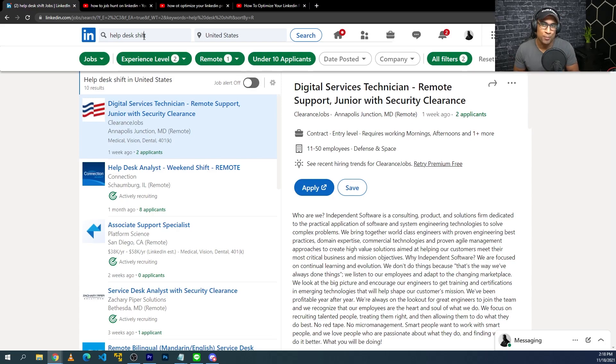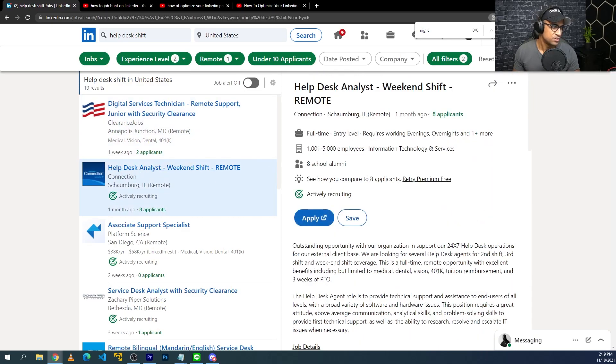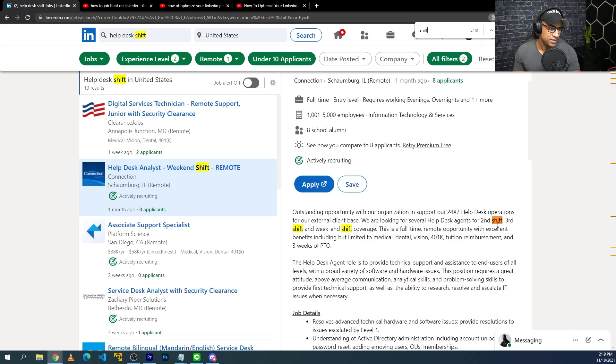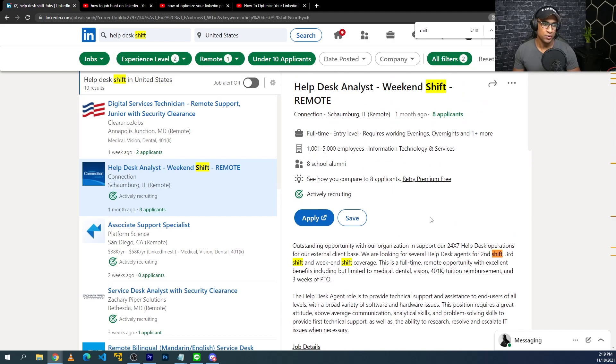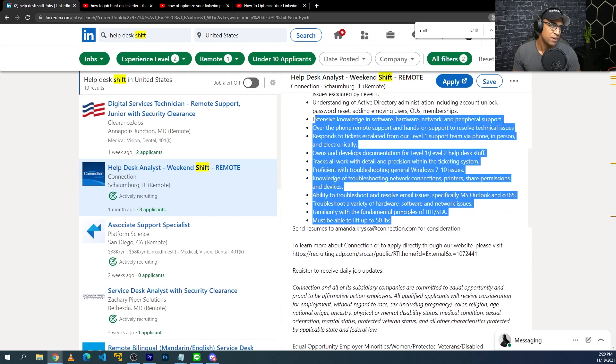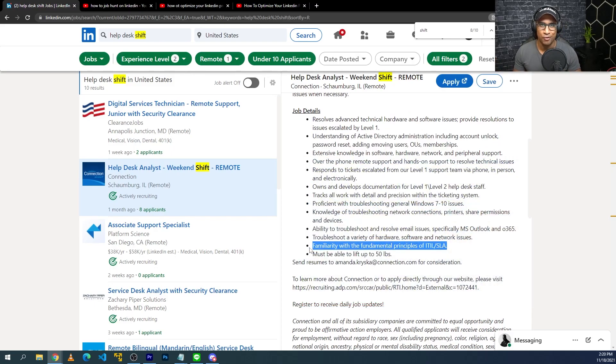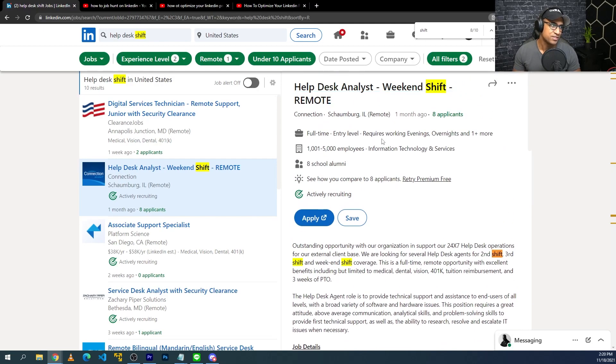So under 10 applicants, remote, experience level entry, help desk shift — let's look through these jobs. Here's one with only eight applicants — shift help desk agents for second shift and third shift and weekend. Second shift is kind of late night and third shift is overnight. The job description is not too difficult to be honest; you could probably generate a decent amount of this experience on your own. ITIL — you can get the ITIL cert in like a week or two if you try hard. Only eight applicants, remote — not bad at all.